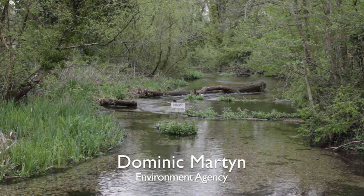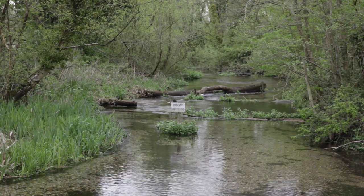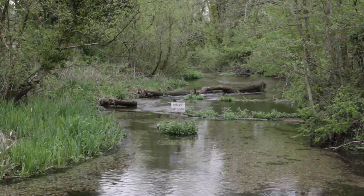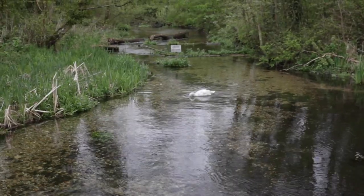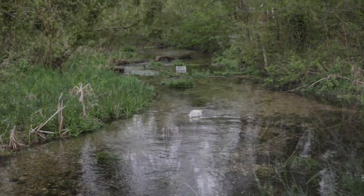Welcome to the Castle Mill stretch of the River Whitewater in the Loddon catchment. We're here today for a practical river enhancement event, led by the Loddon Fisheries and Conservation Consultative and funded by the Rivers and Wetlands Community Days program.